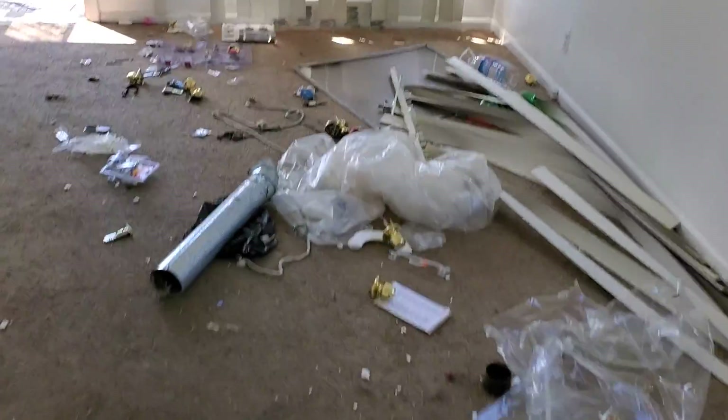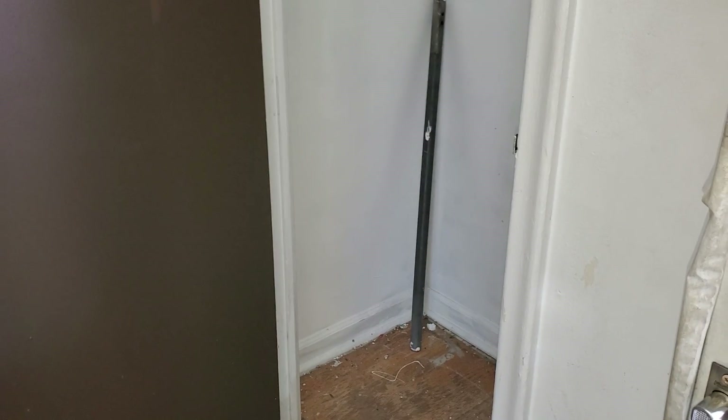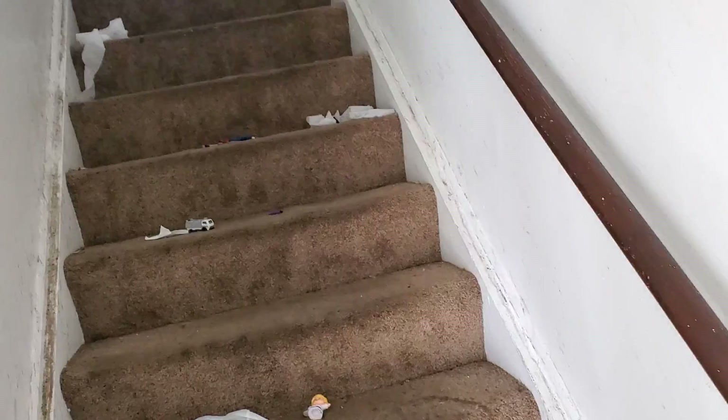Paint all the trim. It smells like feces in here — like cat crap. Stairway going to the upstairs: paint the closet, need a closet clothes bar, tear the carpet out. Paint all the stairway — walls, trim — rip the carpet out, and paint the handrail.